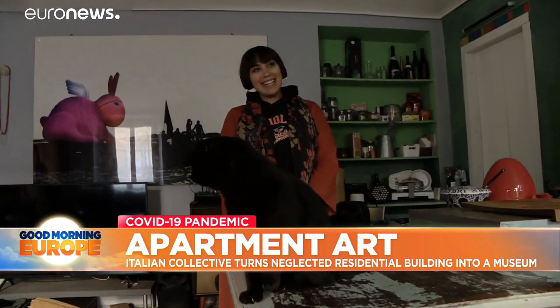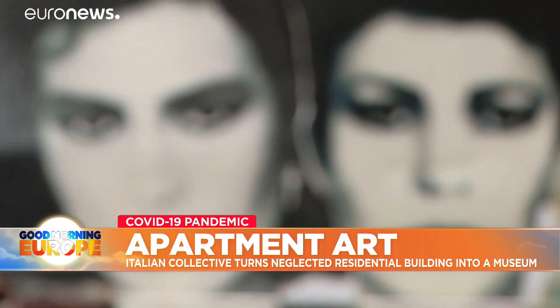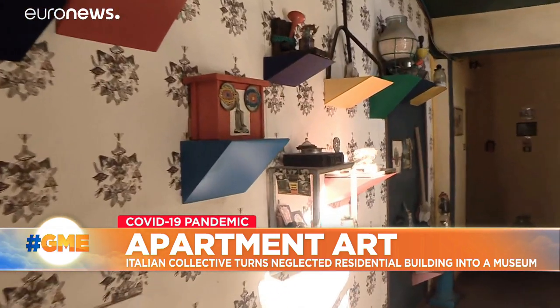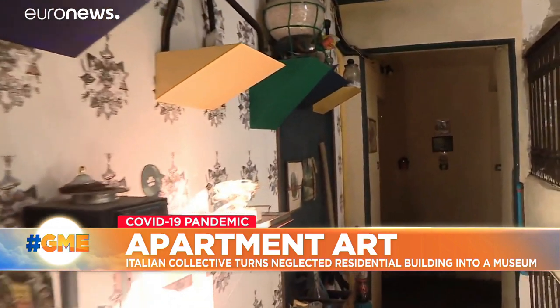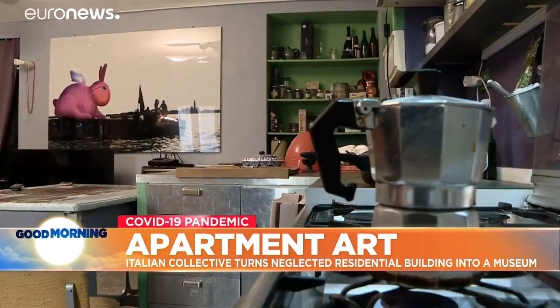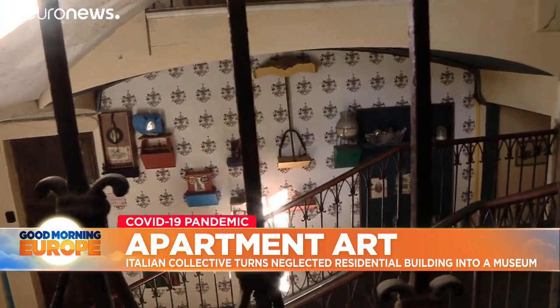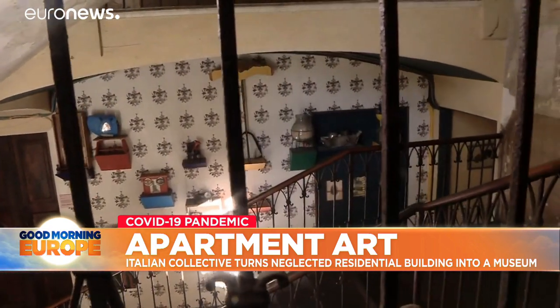While all other museums in Italy have to go online to reach the public, this is the only one that can be visited in person during the pandemic, and it is providing inspiration for similar projects in Italy and Europe. Luca Palamara for Euronews, Turin.